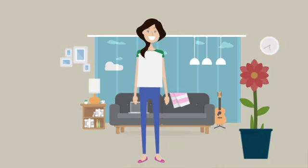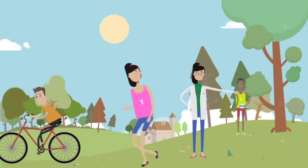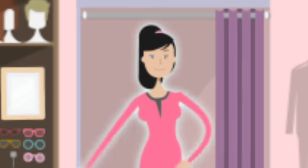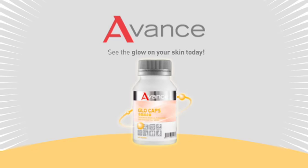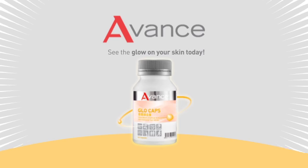With Glow Caps, you can bask in natural skin glow, feel energetic and refreshed, and enjoy youthful skin. Advanced Glow Caps, your total antioxidant formula. See the glow on your skin today!